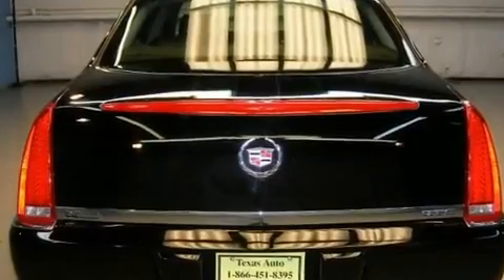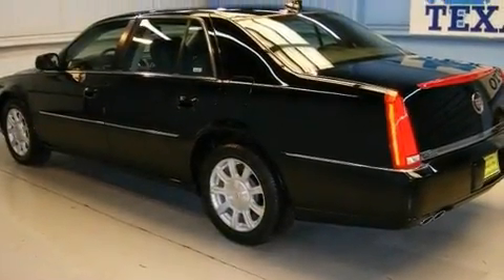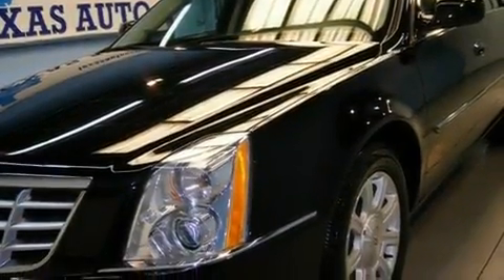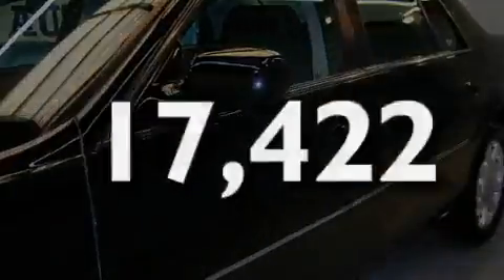Its top features include cruise control, rear power windows, a remote start feature, a leather interior, 17-inch wheels, an illuminated passenger side vanity mirror, fog lamps, a low-tire pressure indicator, a traction control system, and this vehicle has fewer than 18,000 miles on the odometer.